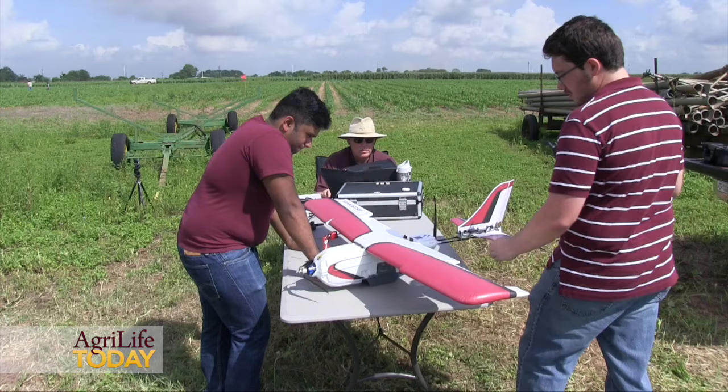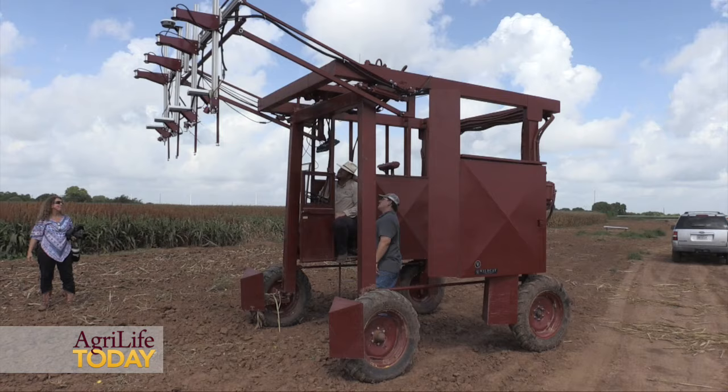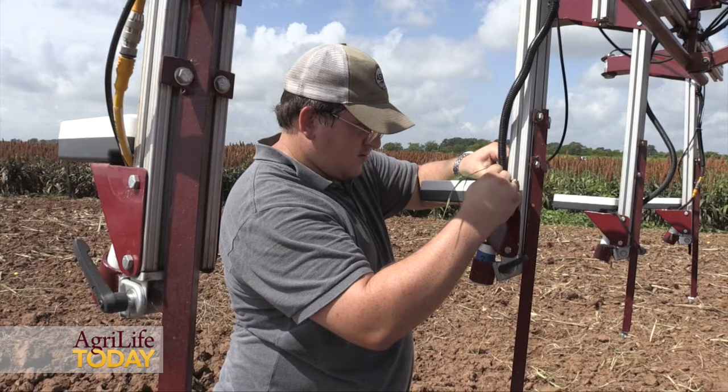There are multiple ways we're measuring plant growth. One is by UAV — Texas A&M has a very large UAV program that we're participating in quite a bit. The other is by ground vehicles fitted with sensors that can measure the plant. These are point sensors.